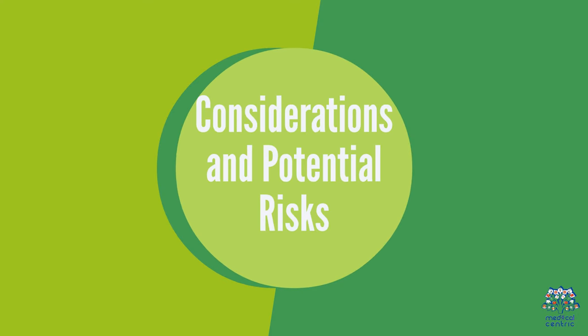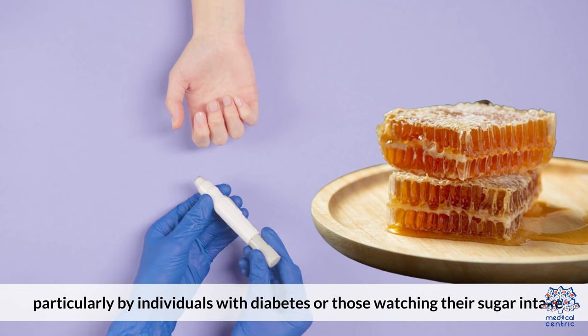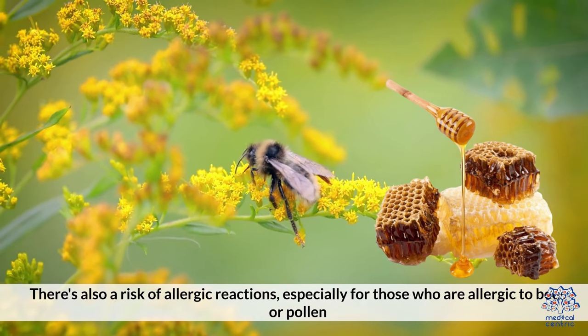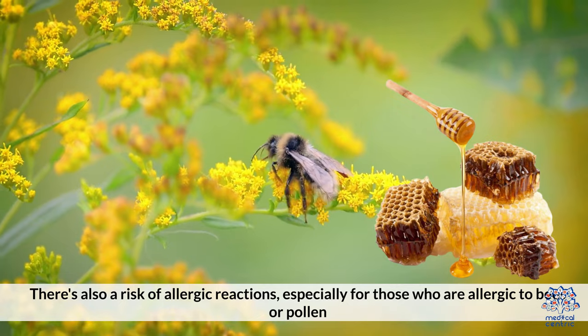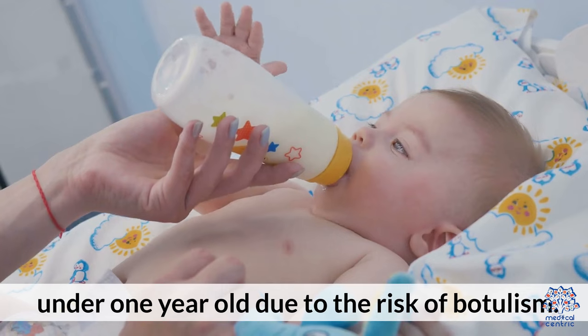Considerations and Potential Risks: Honeycomb is high in sugars, so it should be consumed in moderation, particularly by individuals with diabetes or those watching their sugar intake. There's also a risk of allergic reactions, especially for those who are allergic to bees or pollen. Like raw honey, honeycomb should not be given to infants under 1 year old due to the risk of botulism.